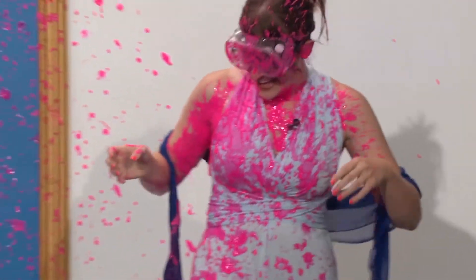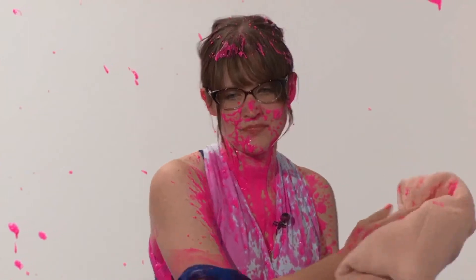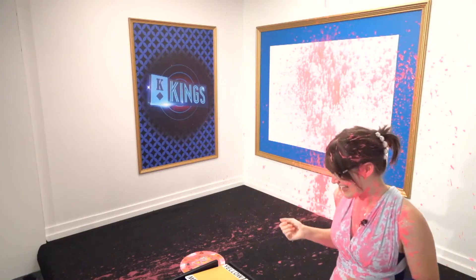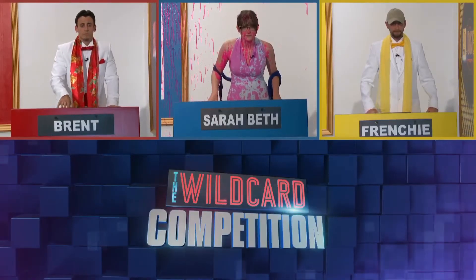I actually hate anything that's goopy, sloppy, slimy, sticky, and I definitely don't want it on my body. But today, paint on the face means points on the board. And let's be honest, I'm real pretty in pink. I feel beautiful. On to the next piece of art.